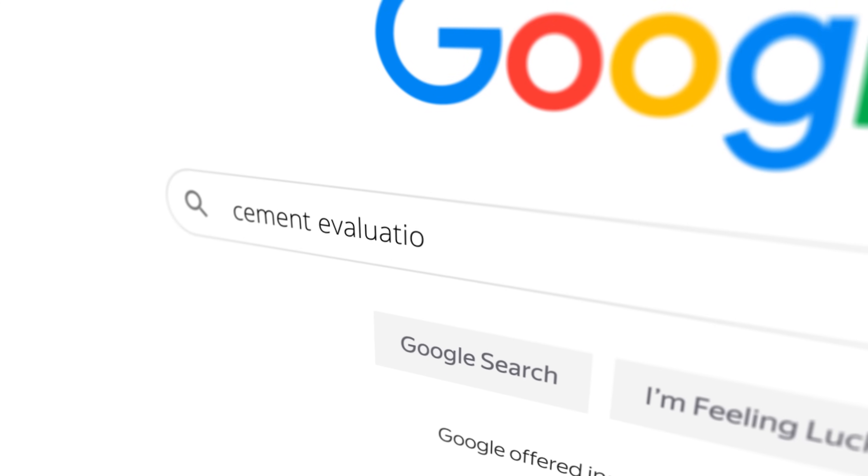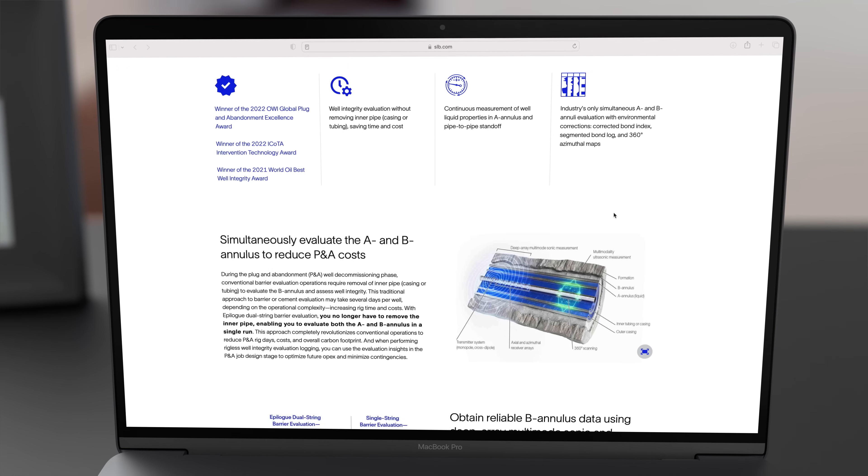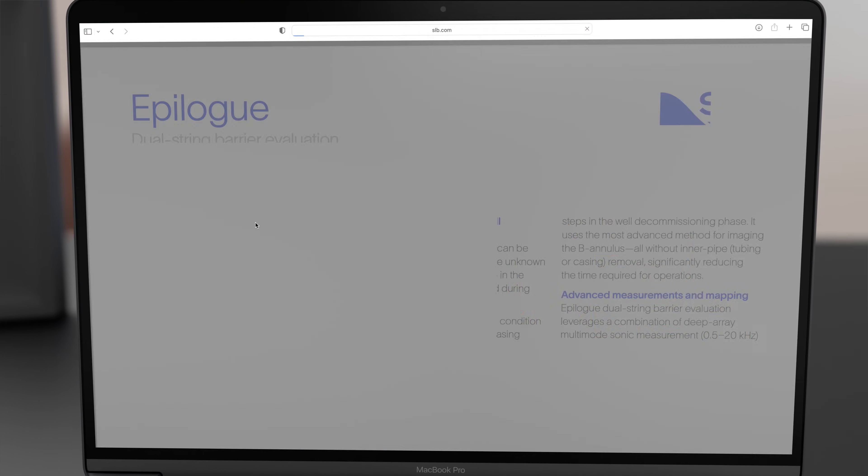We could really save a lot of time if we didn't have to pull tubing on every well. Reduce your P&A well decommissioning time and costs — you could save several days with a service that reliably evaluates the B annulus without removing the inner pipe.